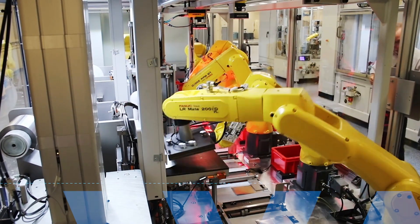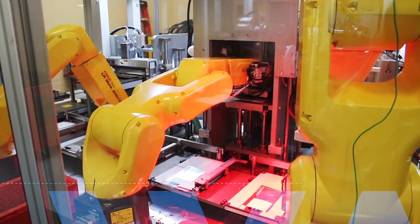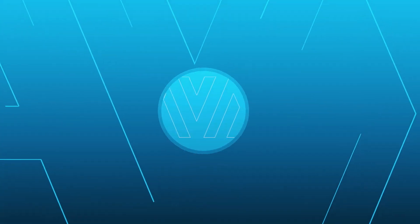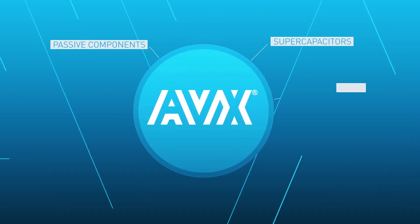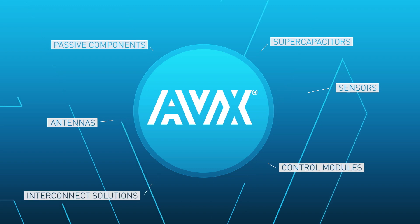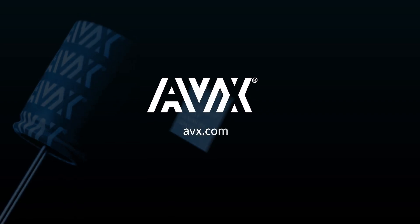By owning their own manufacturing facilities, AVX has been able to make technological advances and can provide you with a consistently reliable source of components. AVX is your premier strategic partner for supercapacitors, as well as for passive components, sensors, antennas, control modules, and interconnect solutions. Contact us today.